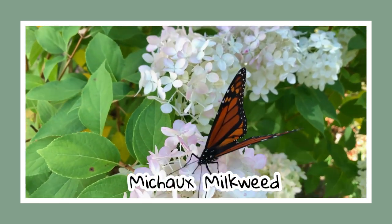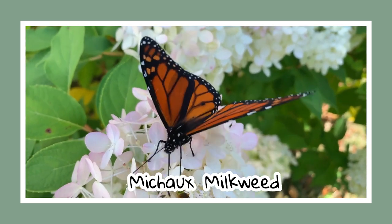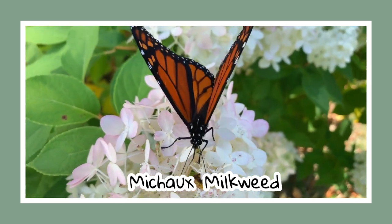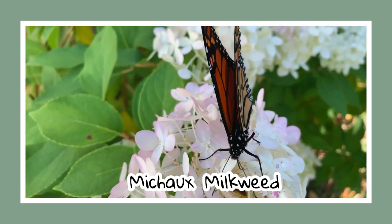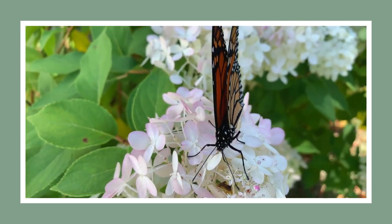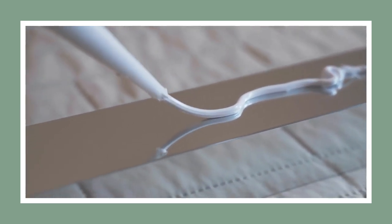Up next is a fan favourite of the butterflies, the Michaud milkweed. This perennial produces clusters of white flowers in late spring and summer that are irresistible to monarch butterflies. Fun fact: it's named after the milky latex-like substance that exudes from its stems.